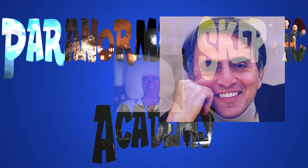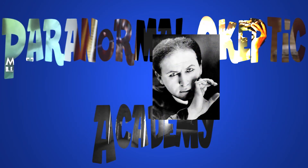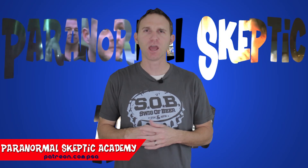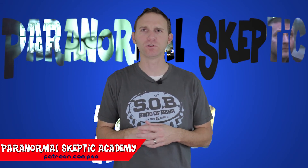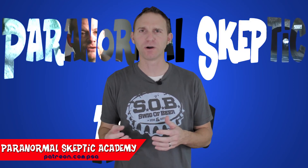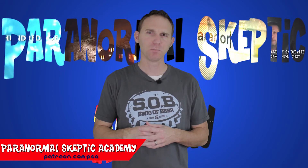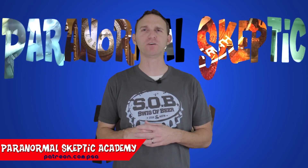Paranormal Skeptic Academy presents Profiles in the Paranormal. During a recent family vacation, I was near the historic Fort Fisher on the coast of North Carolina. Fort Fisher was a strategic stronghold protecting the port of Wilmington during the Civil War, held by the Confederate States. As a fan of history, I took it upon myself to visit the site and learn about it. But imagine my shock when I found out there is a haunted history as well. This is what we're going to look at in this Profiles in the Paranormal.